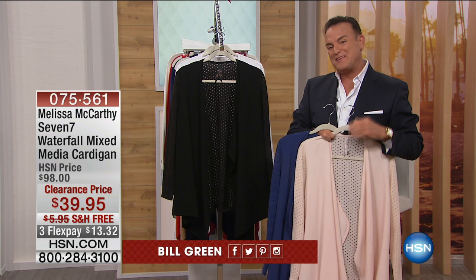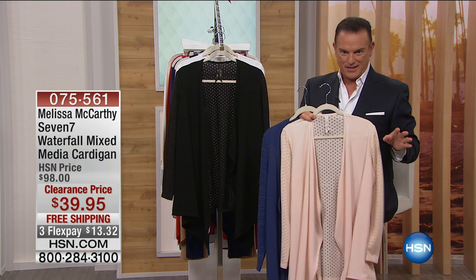She came to HSN, and I was sitting upstairs in the host room when she premiered. I thought, this is our customer's collection. Melissa McCarthy created this collection — it's called Seven. And this is a waterfall mixed media cardigan.